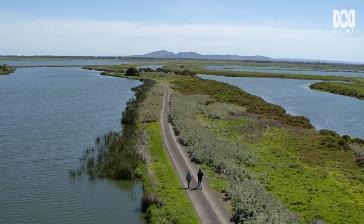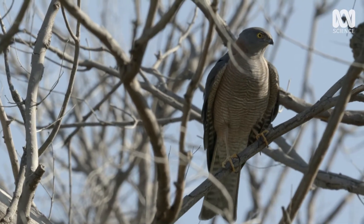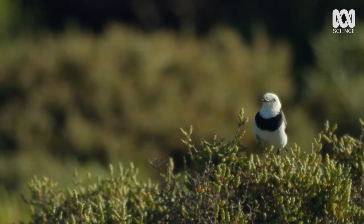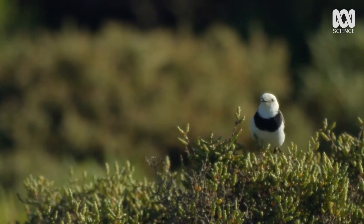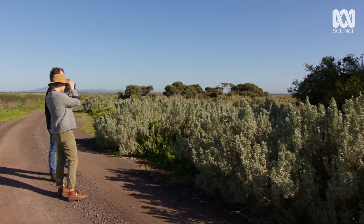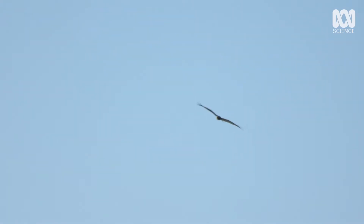As a self-confessed bird nerd, this place is heaven and a chance for me to put my bird spotting skills to the test. He sounds like he's right here. What percentage do you reckon of bird watching is actually bird listening? It's probably 80%. Yeah, I reckon too. It's really high, isn't it?